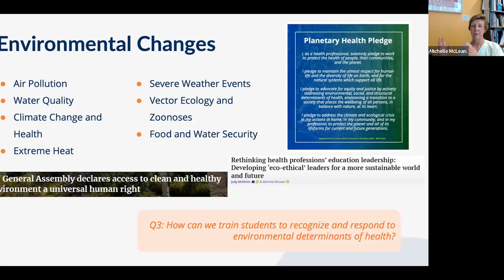What happens in one place has impacts elsewhere — Canadian wildfire smoke blew across into the US, forcing some cities to shut down with no outdoor activity permitted. This illustrates the global perspective in planetary health: we are all interconnected with each other and with our natural environment. Health professions education is fundamentally about equity and ensuring everyone has fair access to a clean and healthy environment.